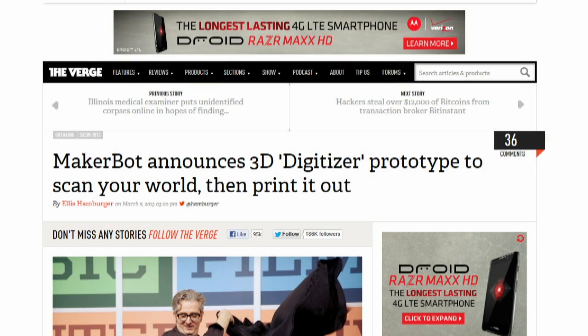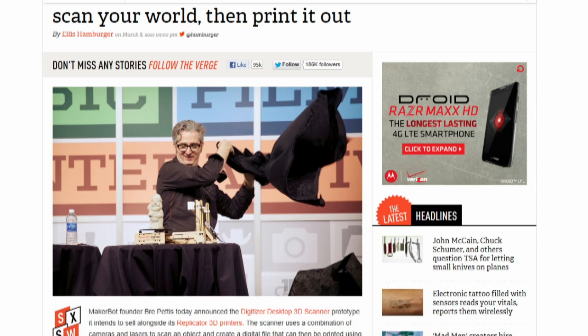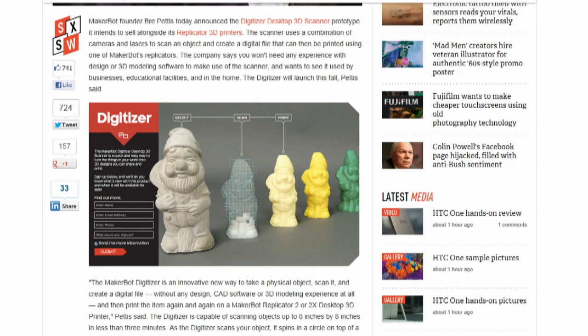MakerBot announced a 3D digitizer prototype scanner at South by Southwest. The scanner uses a combination of cameras and lasers to scan an object and creates a digital file — you don't need to know anything about 3D modeling or CAD. The digitizer can scan objects that are 8 inches by 8 inches in less than 3 minutes. That file can then be printed using a MakerBot Replicator. It's going to launch in the fall.